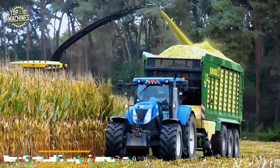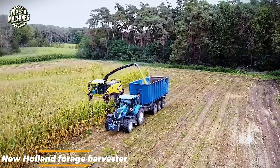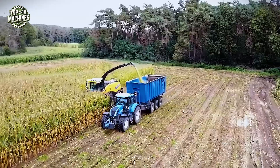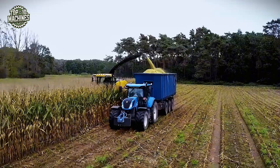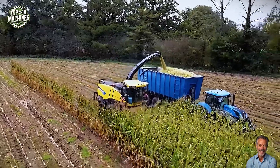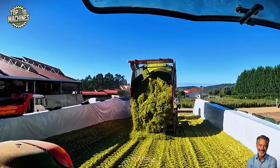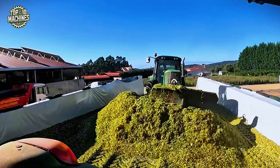The New Holland forage harvester shown here slices through dense cornfields with remarkable power and precision. Equipped with a high-capacity engine pushing over 600 horsepower and a cutter head designed for uniform particle length, this machine is a beast in silage production. Its crop flow system maximizes throughput, allowing for fast, continuous harvesting while minimizing losses.